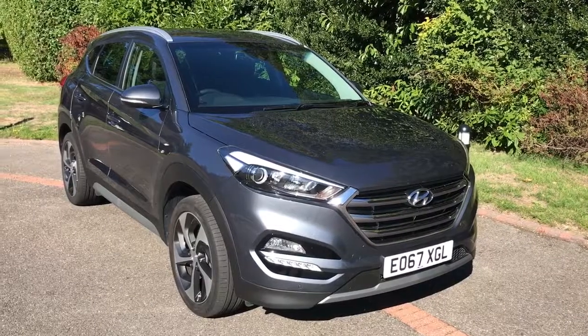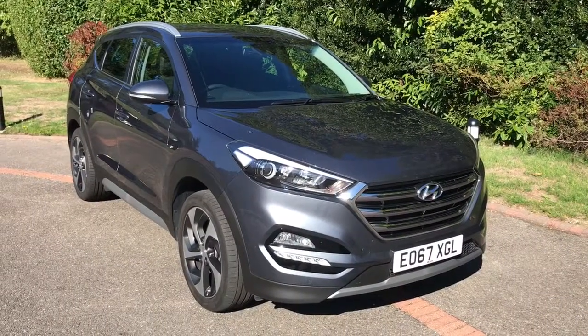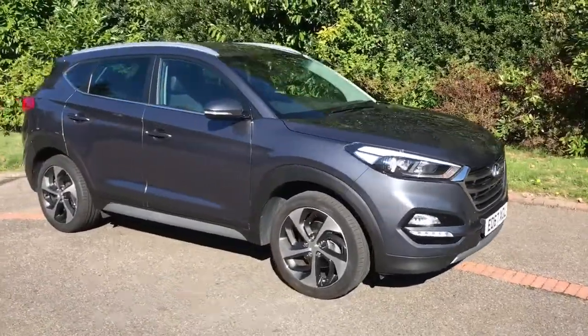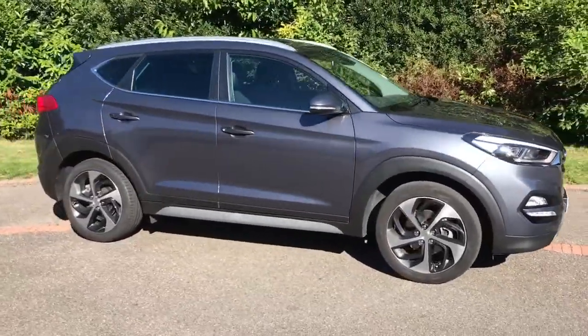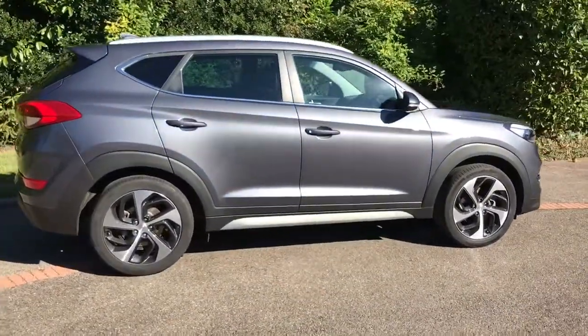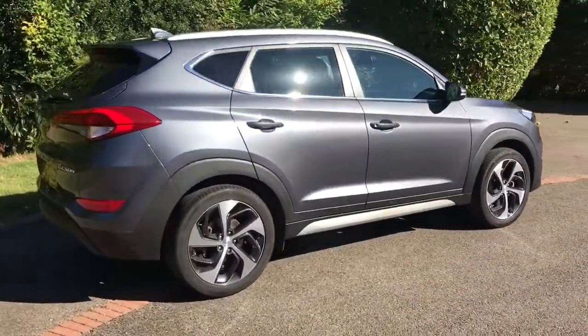Here we have the Hyundai 1.7 CR-DI Premium Automatic on a 67 plate. I'm going to start off by showing you around the outside of the car and then we'll hop in and run through some controls on the inside. From the outside you can see that it's a five door car with alloy wheels and tinted windows.